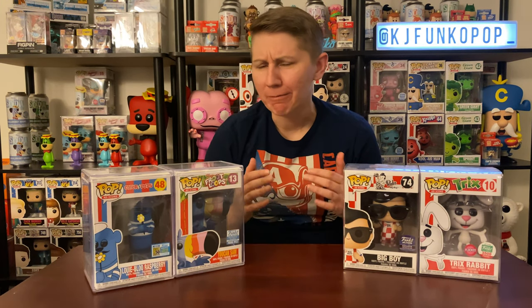Hey, what's going on guys, welcome back to the channel. I'm Katie and I'm finally doing the video that I was asked about a long time ago — it's been a couple months — about showing off all my ad icons.